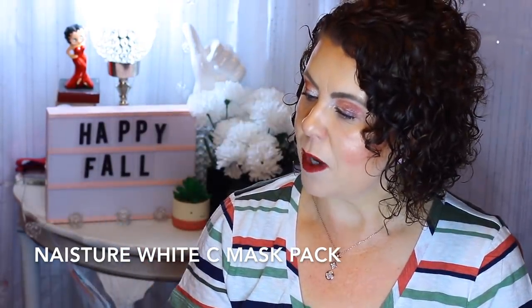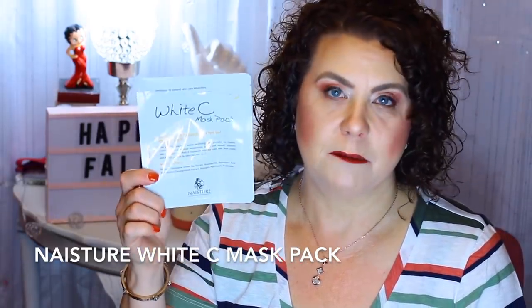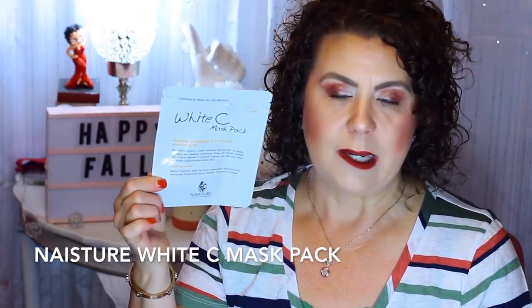Another one from Naester is the White C Mask, which is for brightening and enhancing clarity. Vitamin C is going to help with brightening, so if you can incorporate any type of vitamin C mask into your skincare routine, your skin will definitely benefit from that.